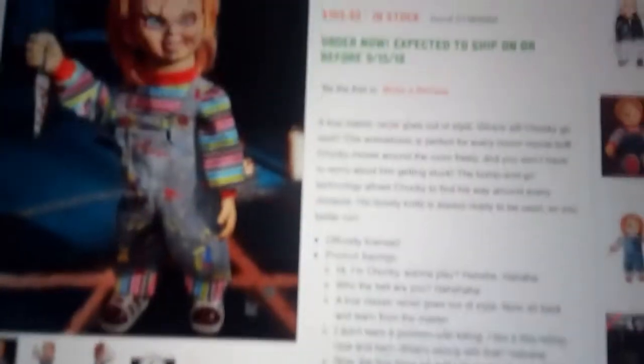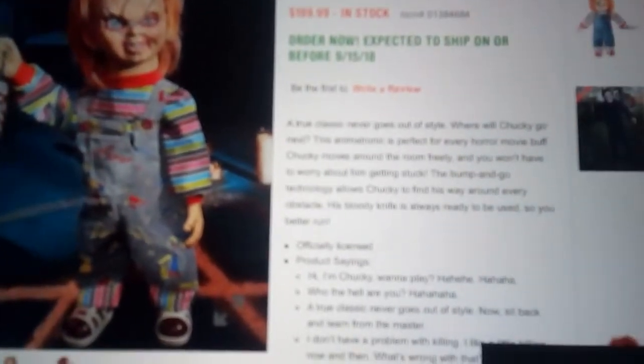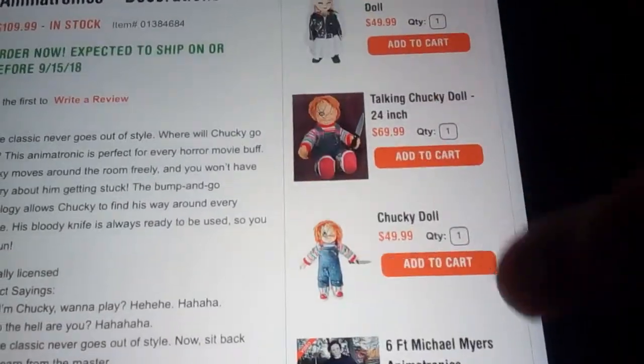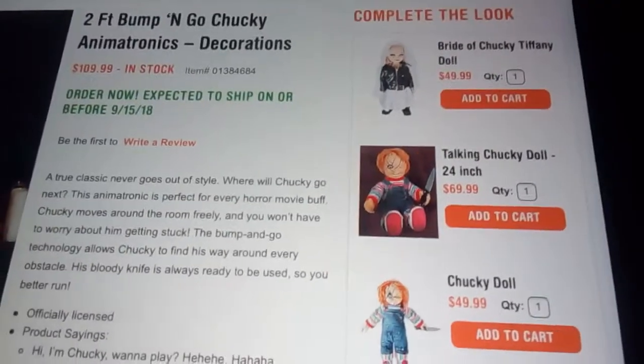There is also a 'you may also like' and a 'complete the look' section — has like the Chucky mask. I don't know why Michael's on there. And then the Chucky-themed stuff.